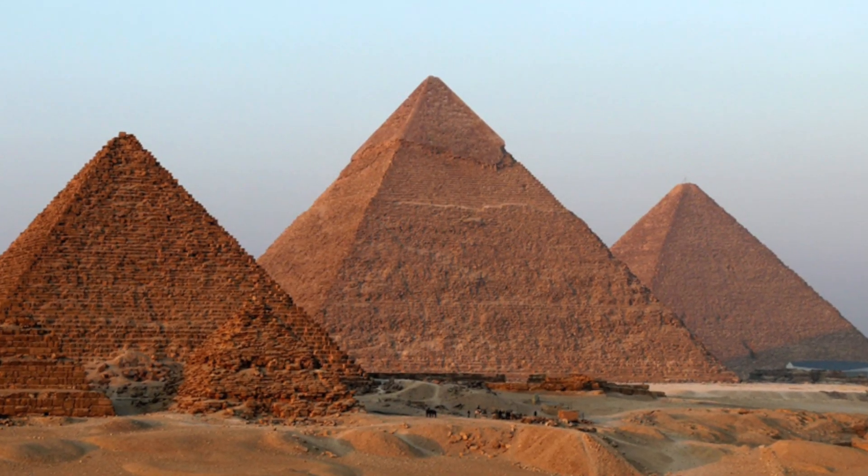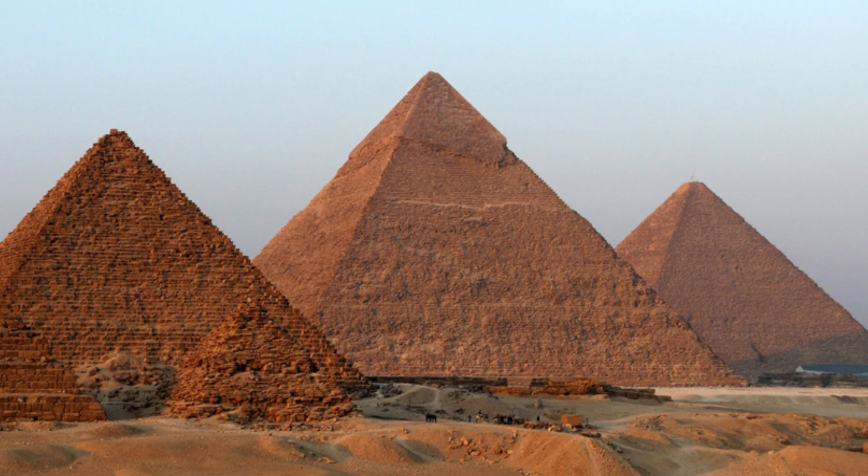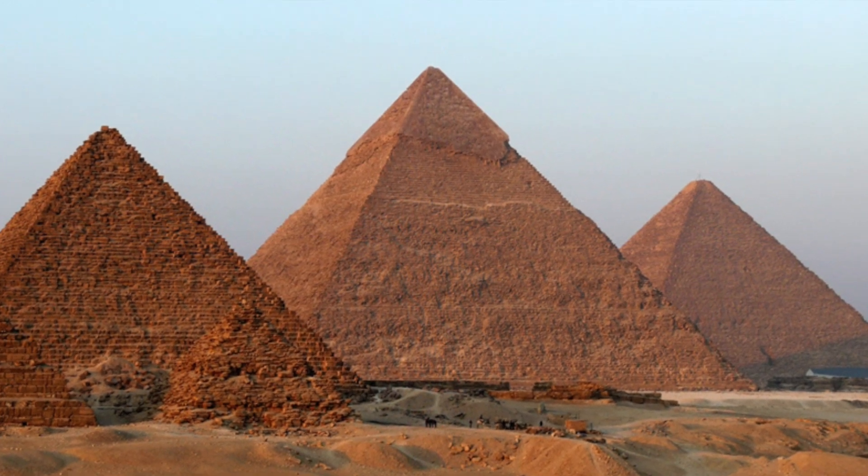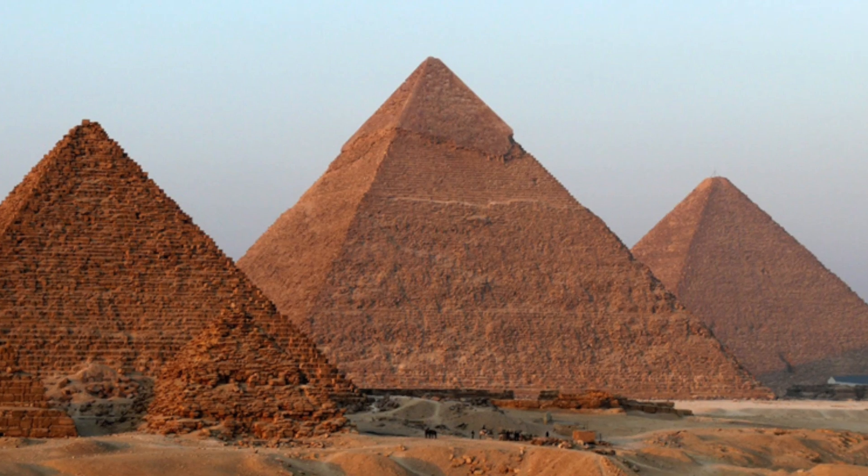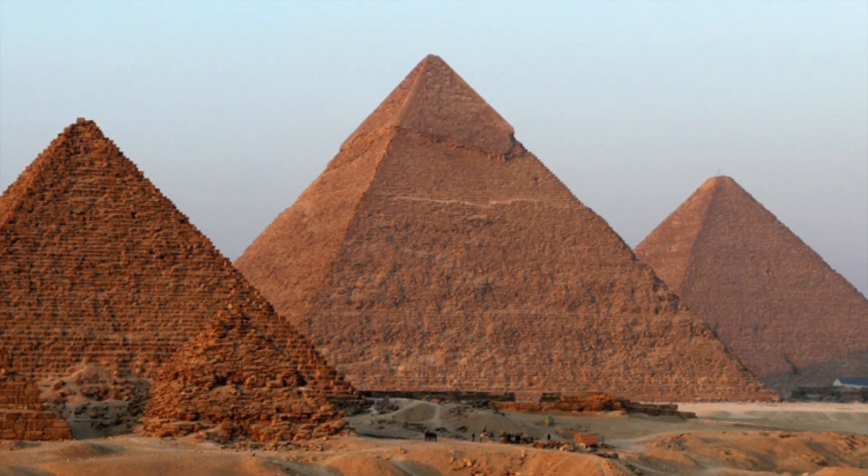Recently scientists made the discovery that electromagnetic properties exist in the Great Pyramid of Giza. The scientists and researchers have discovered that the giant pyramid concentrates electric and magnetic energy into its internal chambers, located below its base, creating a pocket of higher energy.